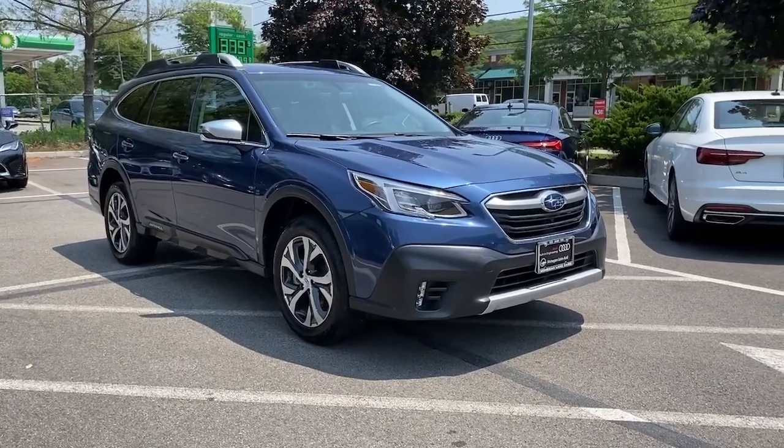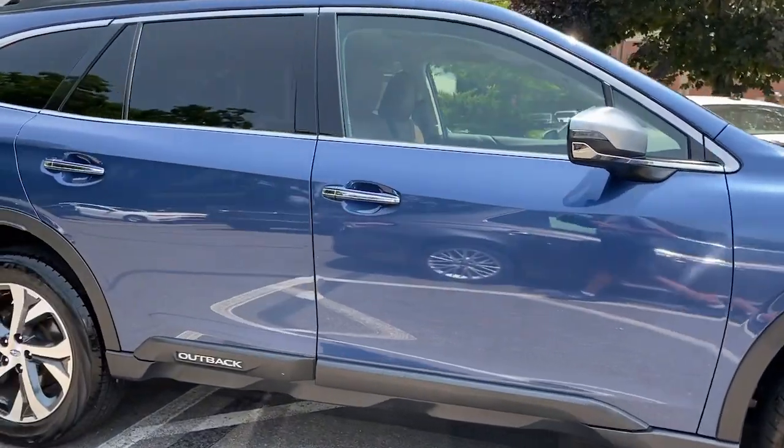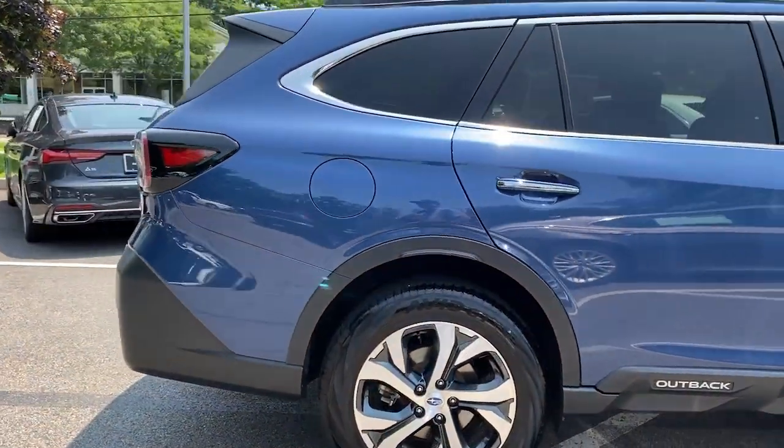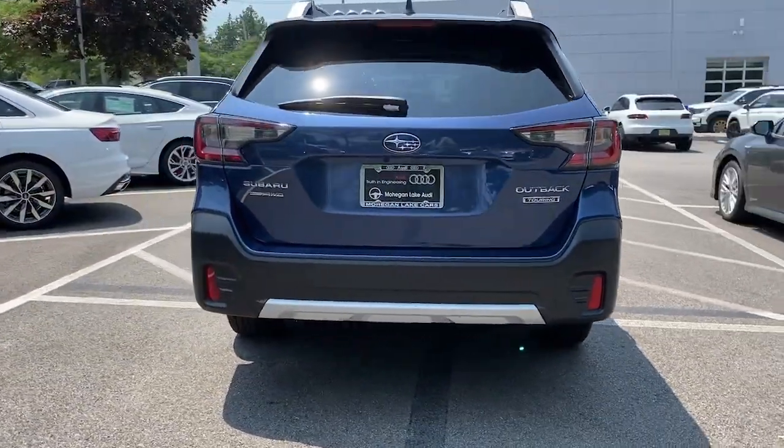Enjoy the view of this 2021 Subaru Outback. This vehicle is an outstanding buy with fewer than 25,000 miles on the odometer. Get outside and explore in comfort in this feature-rich Outback.